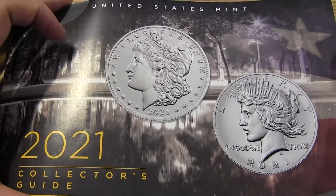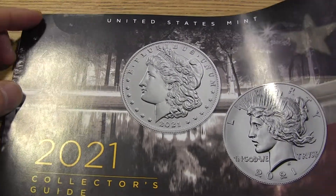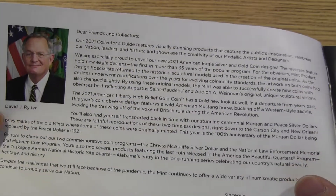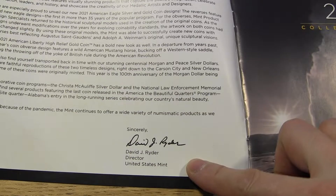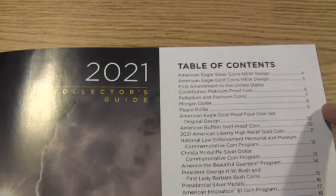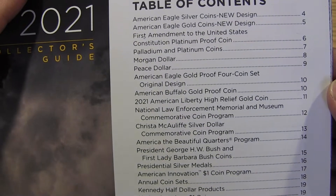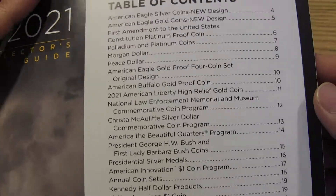Solovay did a video I just saw, so I figured I'll show you the insides and just go over the ones that we can kind of take a look at. There's a lot to cover. For those of you who don't know, this guy here is David J. Ryder, and he is the director of the United States Mint. He has some things to say about 2021. On this side, you have the table of contents — there's a lot to cover, and I've seen some coins that I totally didn't know.